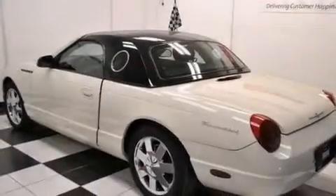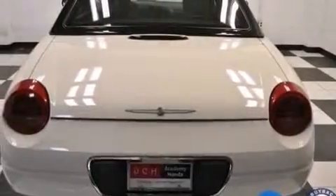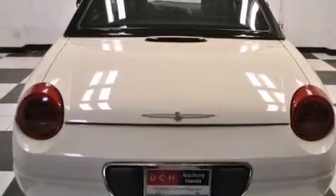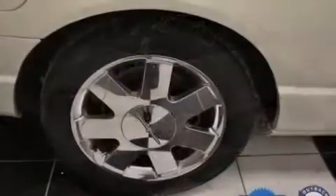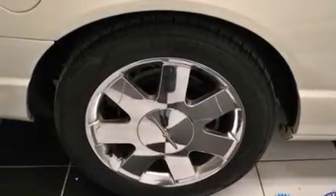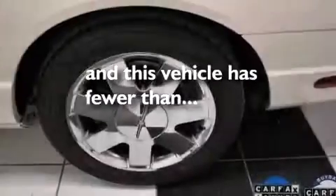All of the following features are included: dual power seats, air conditioning with automatic climate control, cruise control, a CD player, leather seats, a passenger side vanity mirror, a passenger side airbag, child seat safety anchors, full power accessories, and this vehicle has less than 51,000 miles.